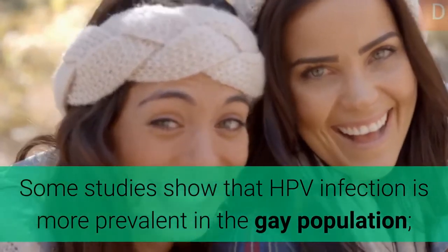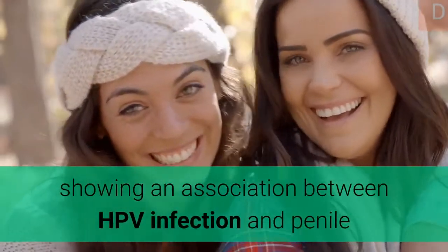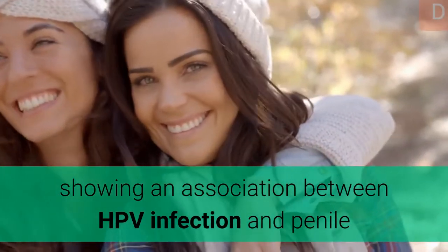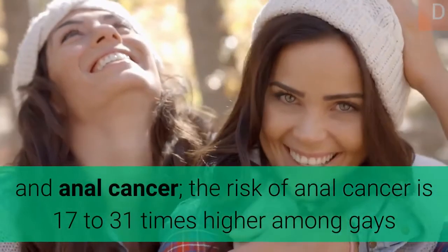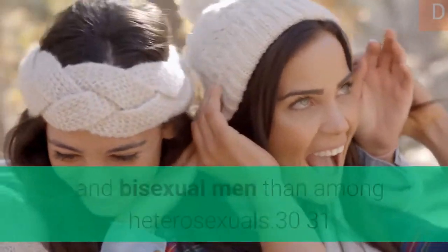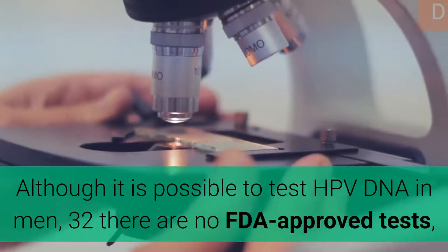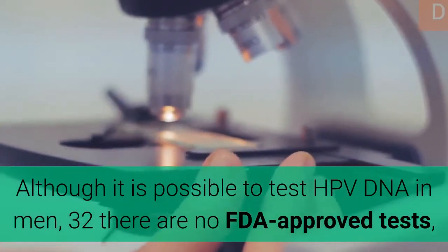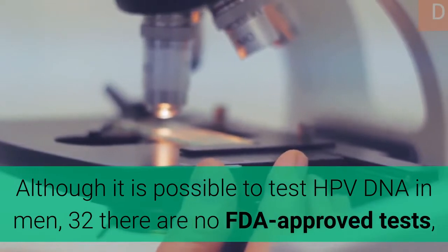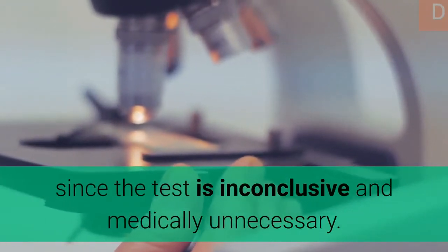Some studies show that HPV infection is more prevalent in the gay population, showing an association between HPV infection and penile and anal cancer. The risk of anal cancer is 17 to 31 times higher among gay and bisexual men than among heterosexuals. Although it is possible to test HPV DNA in men, there are no FDA-approved tests, since the test is inconclusive and medically unnecessary.